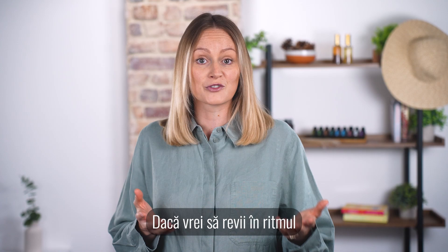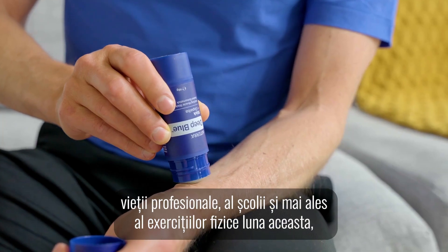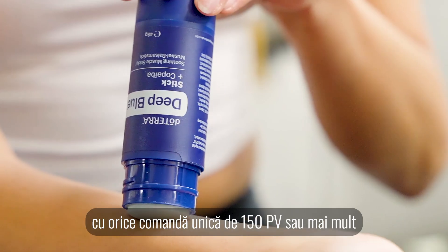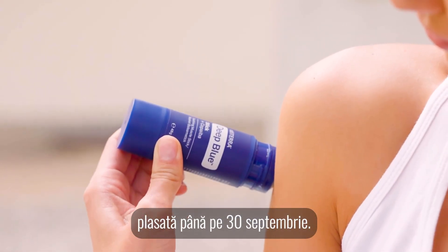If you want to get back into the rhythm of working life, school, and especially exercise this month, how about our Soothing Start promotion? You can get a Deep Blue stick for free with any 150 PV or more single order placed by the 30th of September.